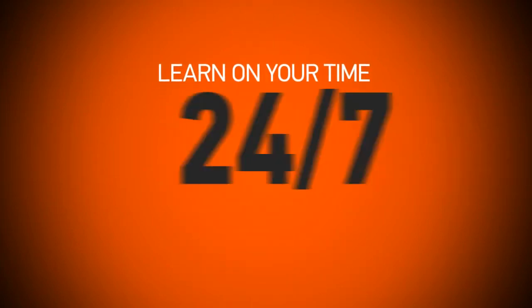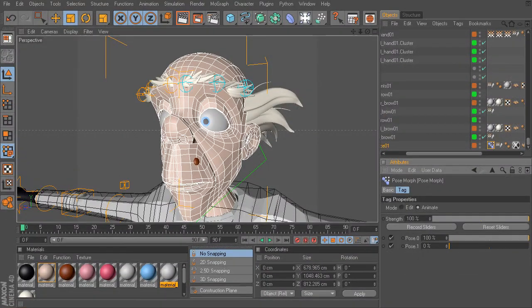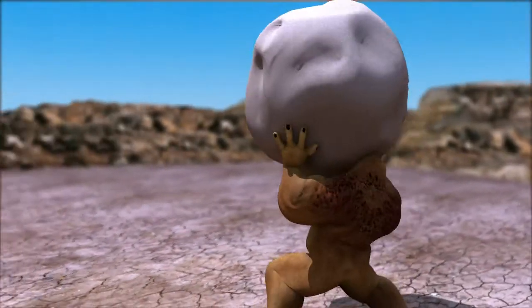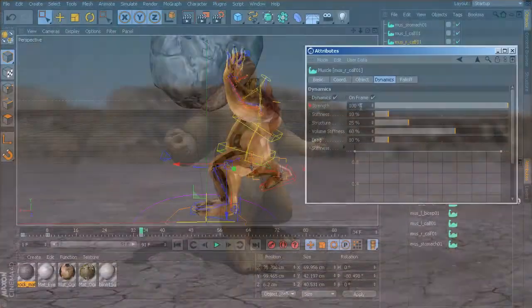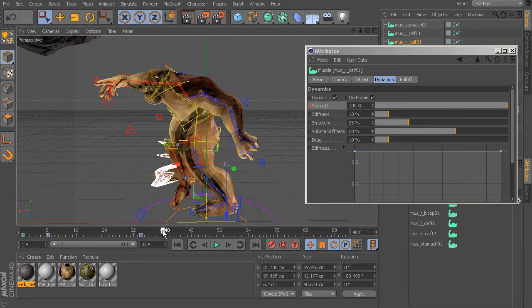Learn on your time with 24/7 access to in-depth Cinema 4D video tutorials and get hands-on learning with every project file you need. Our award-winning tutors share the production-proven techniques and seamless workflows you need to know to create stunning work.